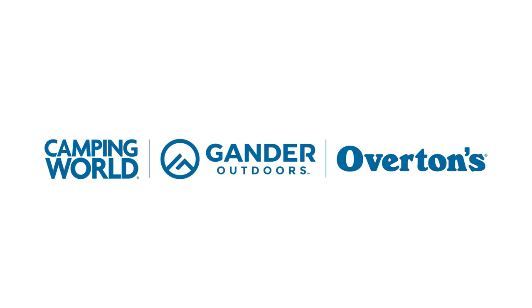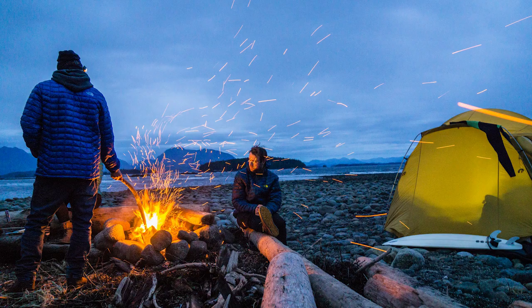For this and other great products, shop online or visit your local Gander Outdoors at www.ganderoutdoors.com.